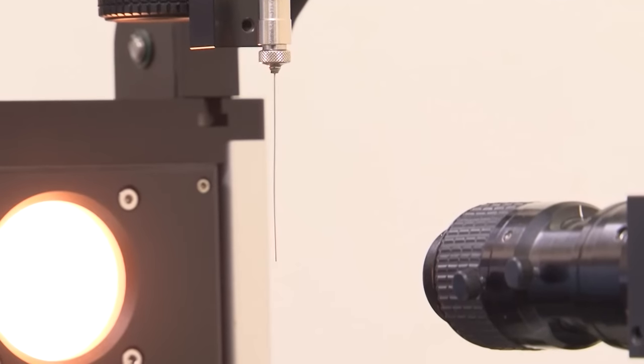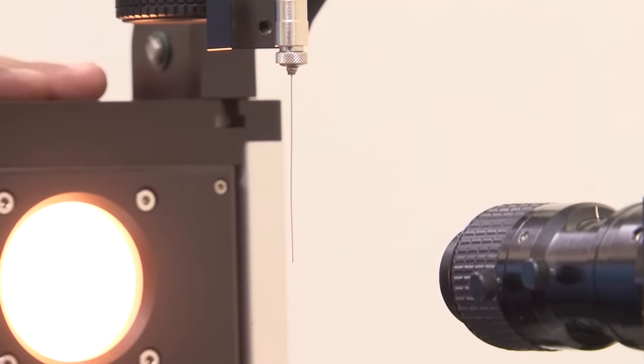The importance of wettability of biomaterials — this is the contact angle machine.